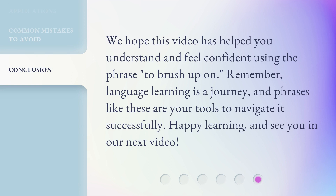We hope this video has helped you understand and feel confident using the phrase to brush up on. Remember, language learning is a journey, and phrases like these are your tools to navigate it successfully. Happy learning, and see you in our next video.